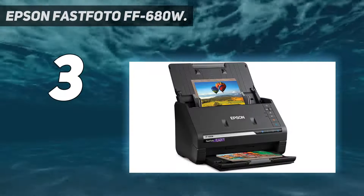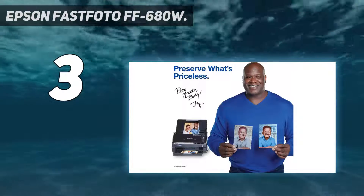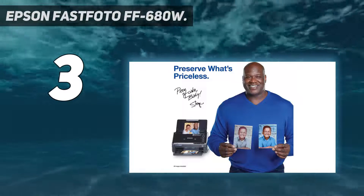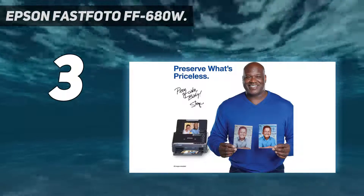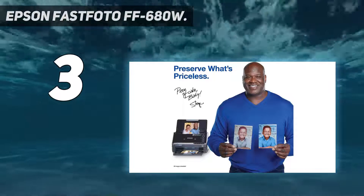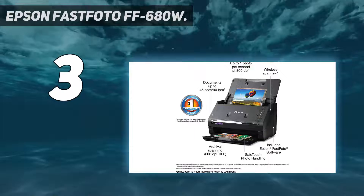At number 3: the Epson FastPhoto FF-680W. Photo scanning can be a royal pain in the proverbial, so it's always good to look out for ways to speed it up. One of the best is the Epson FastPhoto FF-680W, a scanner designed for speed above all else, as implied by the name.